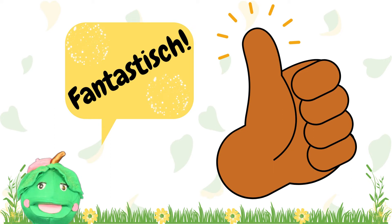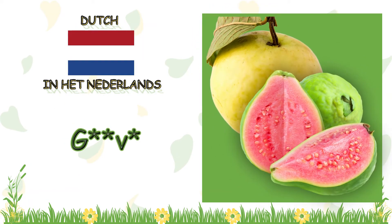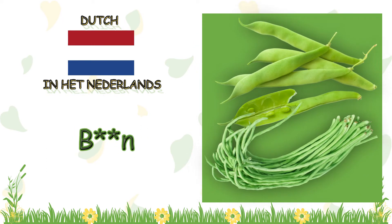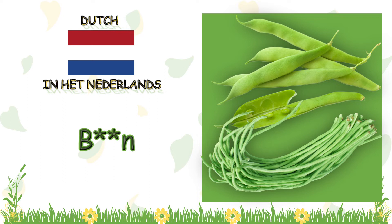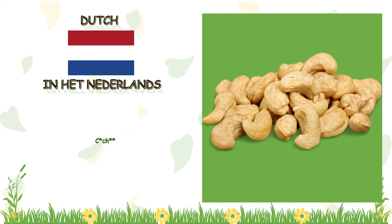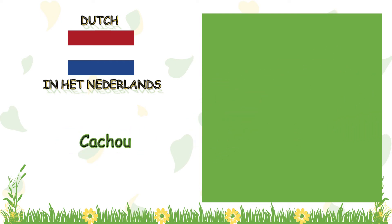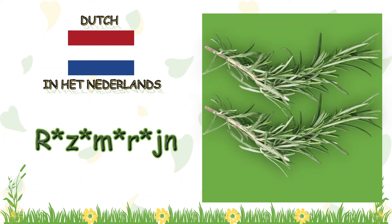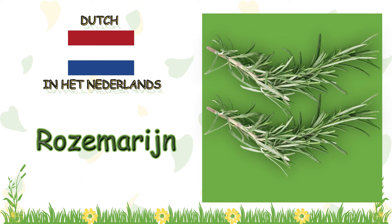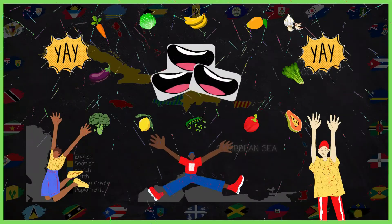Let's do that one more time. What is this crop called in Dutch? Guava! What is this crop called in Dutch? Guava! Now, what is this crop called in Dutch? Cashew! And what is this crop called in Dutch? Rosemaryne! Fantastis!